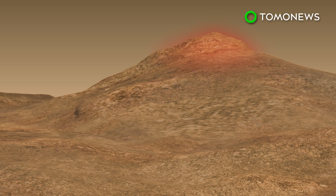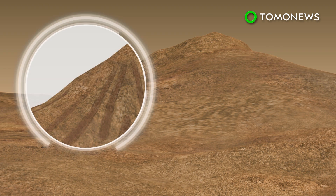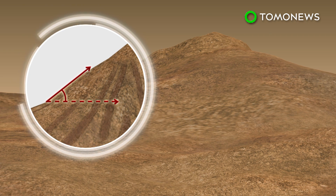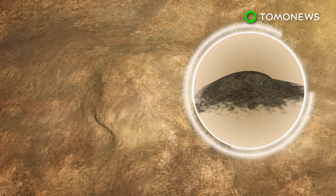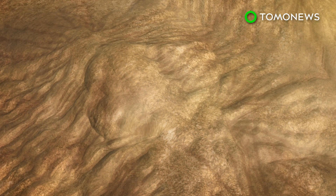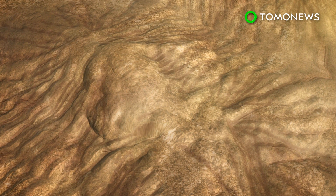Streaks existed only on the tops of steep slopes, and all settled at an angle of repose — the maximum slope at which loose solid material can be piled without slumping. Researchers concluded that the markings weren't created by water, but by dry grains like sand and dust that accumulate and flow down the slopes.